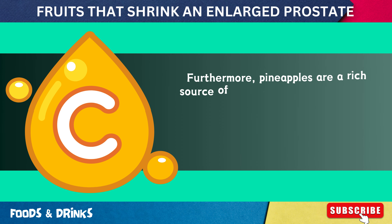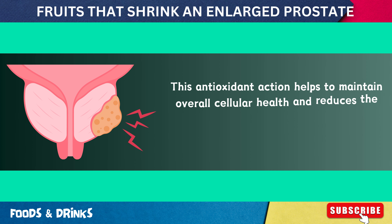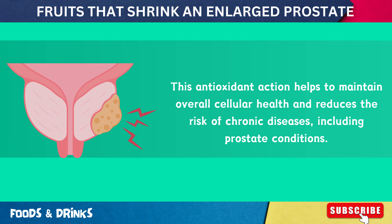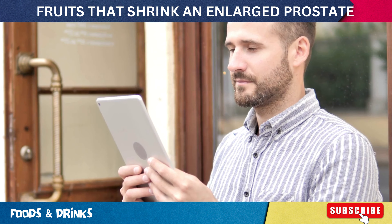Furthermore, pineapples are a rich source of vitamin C and antioxidants, which play a crucial role in protecting cells from damage caused by free radicals. This antioxidant action helps maintain overall cellular health and reduces the risk of chronic diseases including prostate conditions. Regular consumption of pineapples can therefore contribute to better prostate health by leveraging the anti-inflammatory and anti-cancer properties of bromelain along with the protective effects of antioxidants.